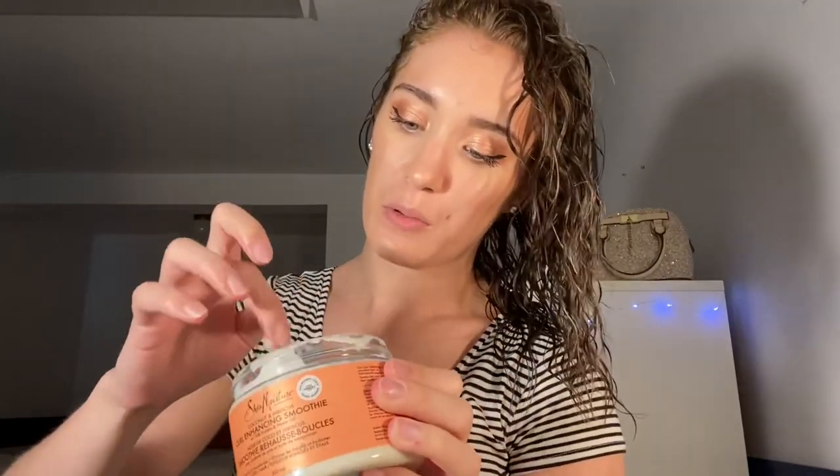Now going into the curl cream — I'll be using the Shea Moisture this time around. I only take a really small amount, literally that's it. This is a good tip for those with loose waves: if you put too much of a heavy product in, it's just going to weigh it down and not even form. Then you mix in a very small amount of gel because I really hate that crunchy effect. But if you like that stiff look, you do you.